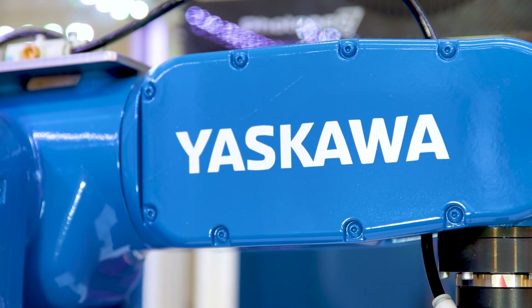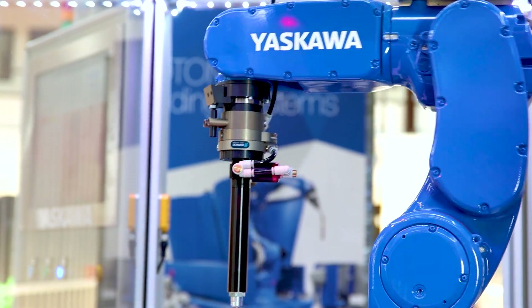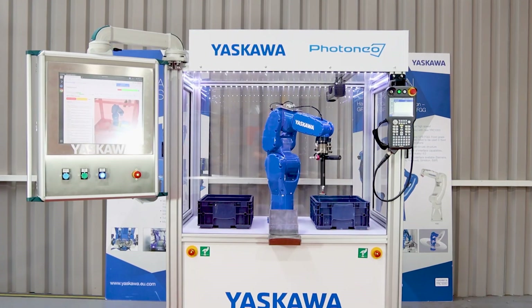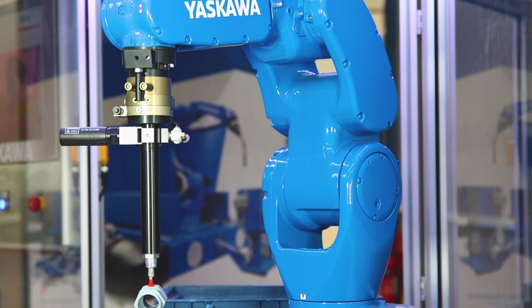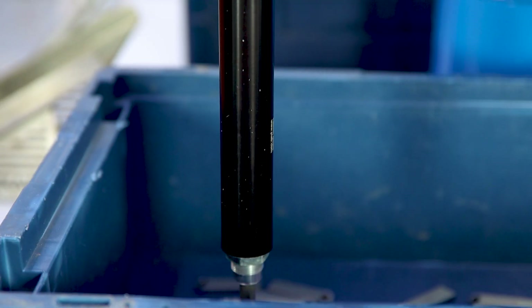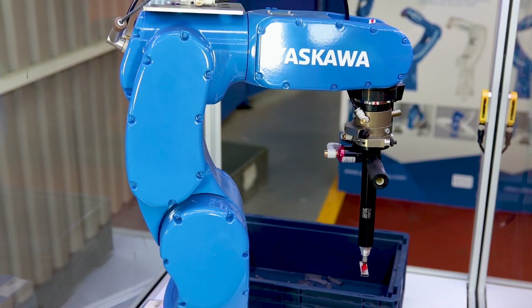Our goal is to empower our customers and system builders to stay at the forefront of cutting-edge technologies. Introducing Photonious Bin Picking Studio — a revolutionary system capable of processing objects from a variety of materials that are randomly distributed. It efficiently feeds material from unorganized bins into the manufacturing production line.